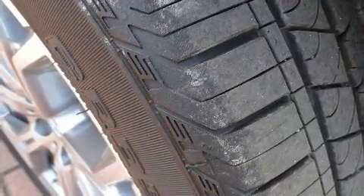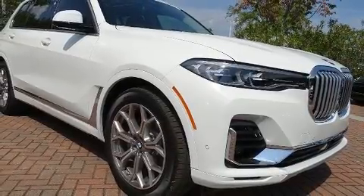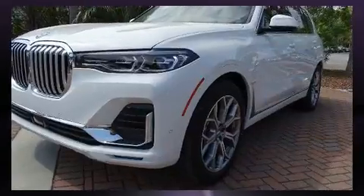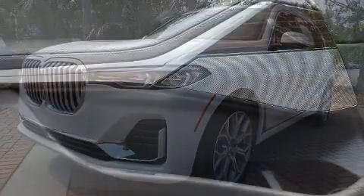BMW also prioritized safety and security with features such as dual front-impact airbags with occupant-sensing airbag, brake assist, and four-wheel disc brakes with ABS.